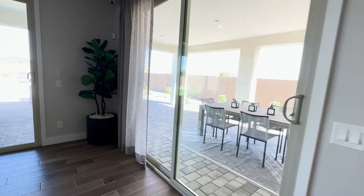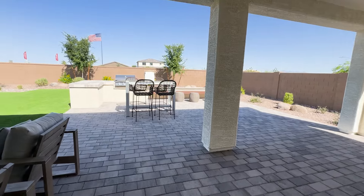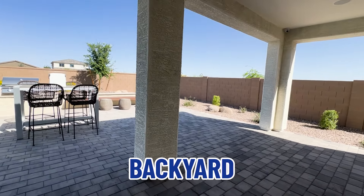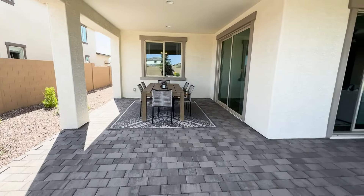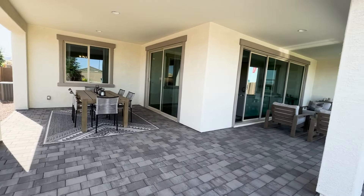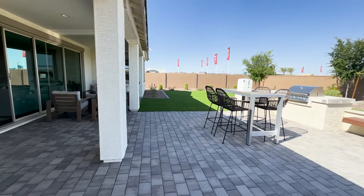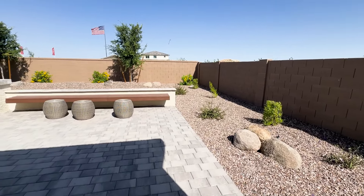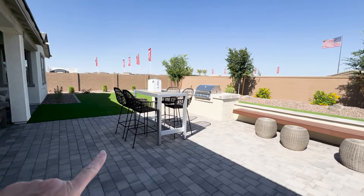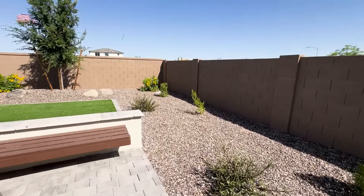I'm going to take you out to the backyard. Nice thing about this — you have two patios. Here's one covered patio section, and then here's another one, sort of like an L-shape. And then you have all this yard right here. The yard is really large. They have a barbecue grill, seating area, and artificial turf — which means no mowing, no watering, low maintenance.